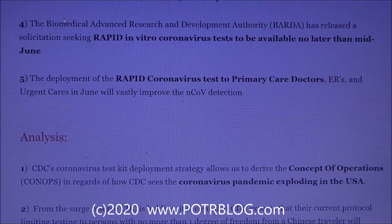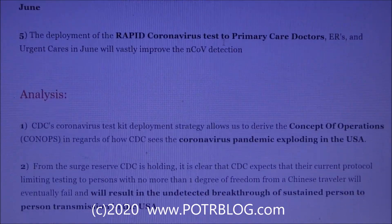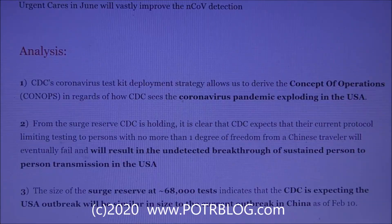BARDA, the Biomedical Advanced Research and Development Authority, has released a solicitation seeking rapid in vitro coronavirus tests to be available no later than mid-June. The deployment of rapid coronavirus tests to primary care doctors, ERs, and urgent cares in June will vastly improve the coronavirus detection grid.